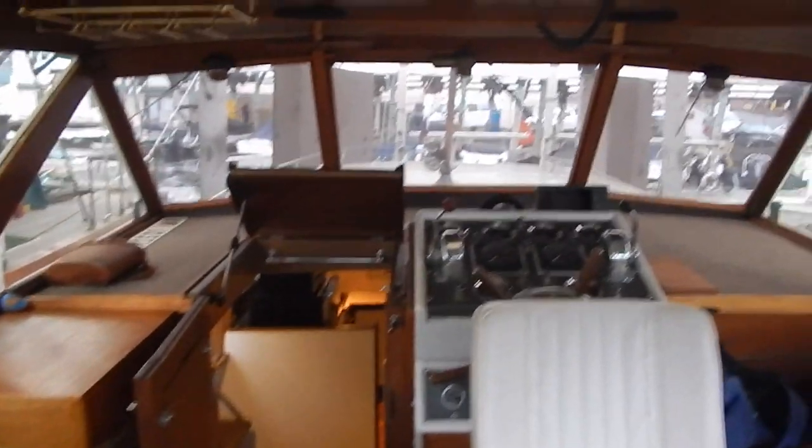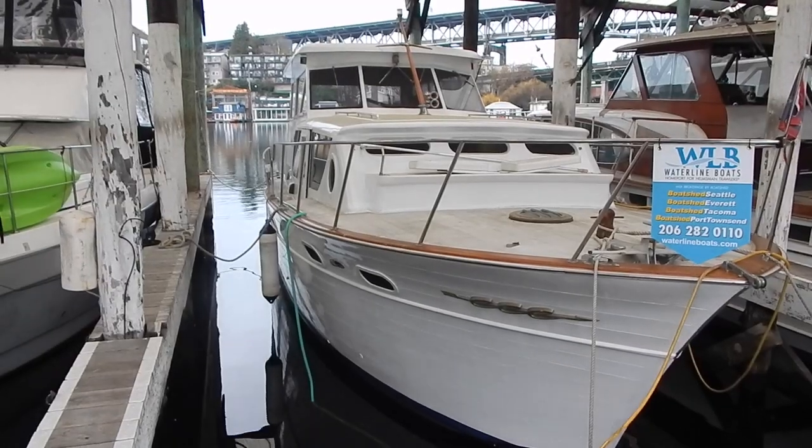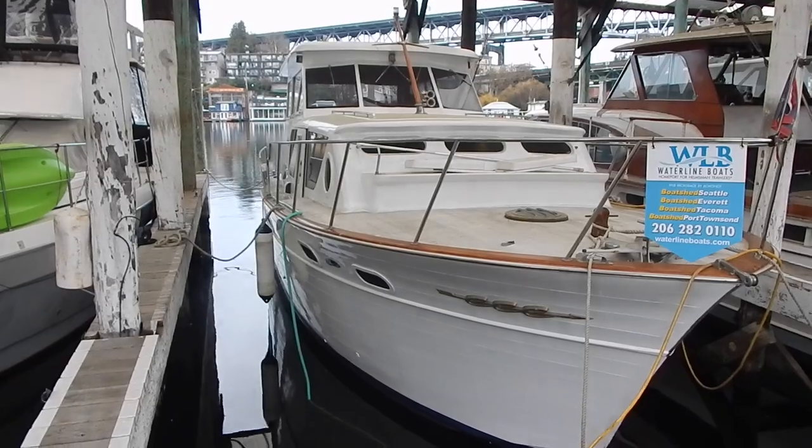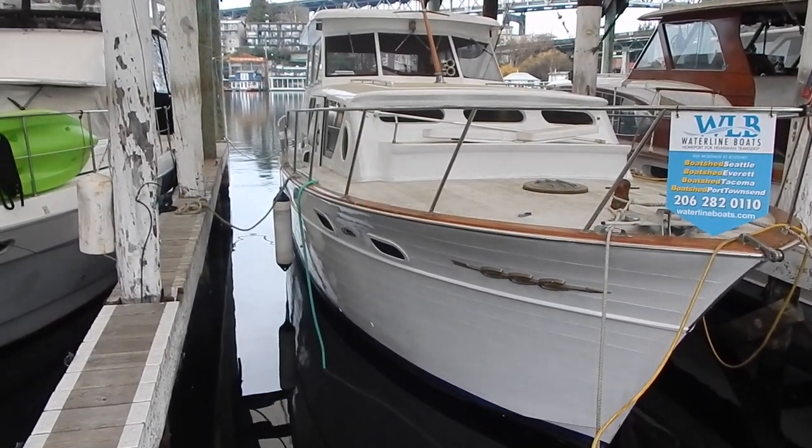Here's a little shot of the helm. I will note that this boat has one operating engine — the other engine is not functional at this time. Thanks for viewing our video on this liveaboard here on Lake Union, Seattle, Washington.